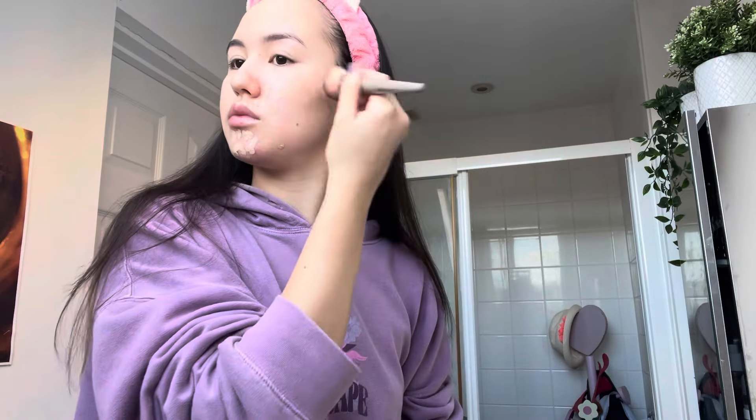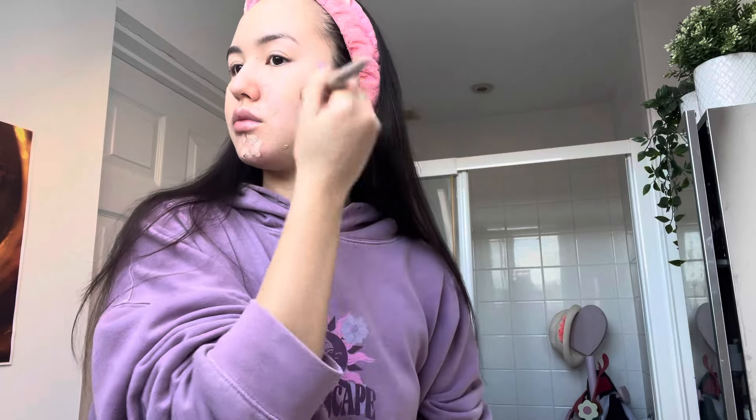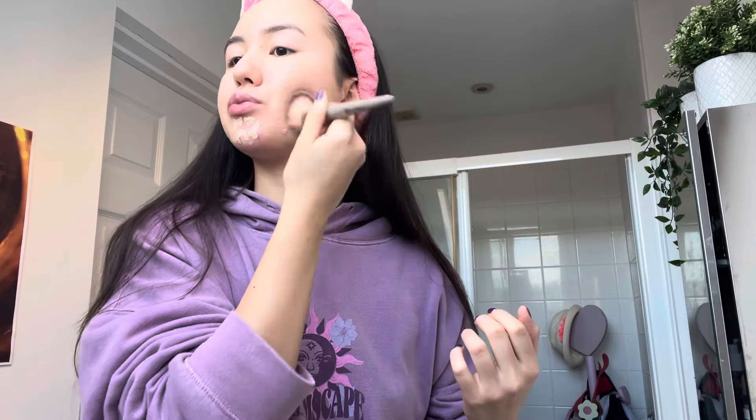I take this fluffy brush and pat and blend the concealer into my skin. NARS Concealer is so so good — it blends so easily into the skin. I was quite nervous that the shade wouldn't match my skin since I ordered it online, but I was quite lucky since it looks quite good.